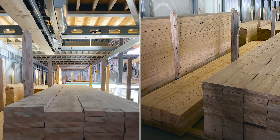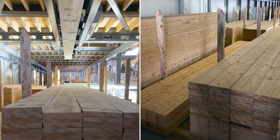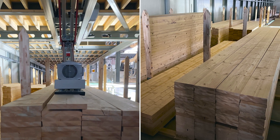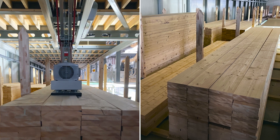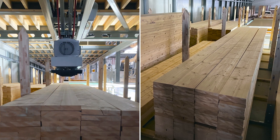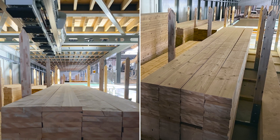On the lower level, the SWS solid wood storage system impresses as an efficient rack storage solution. It enables flexible, secure, and gentle storage of beams ranging from 2 to 12 meters in length. Whether planed wood, structural solid timber, or glued laminated timber, the system is specifically tailored to the demands of the timber trade.